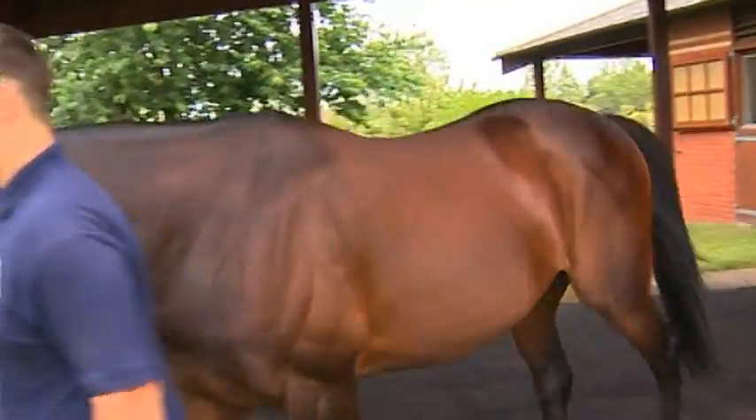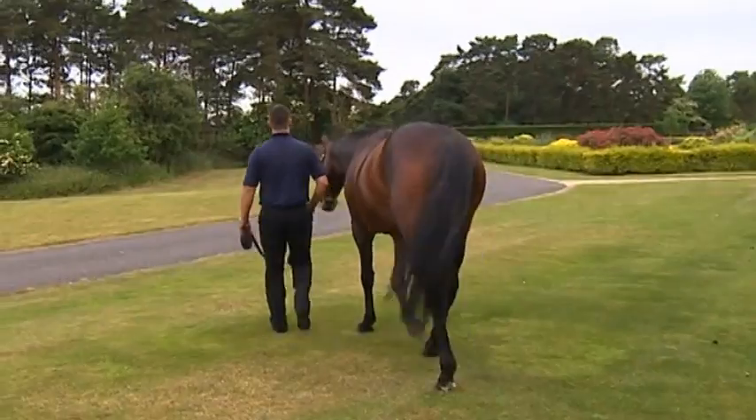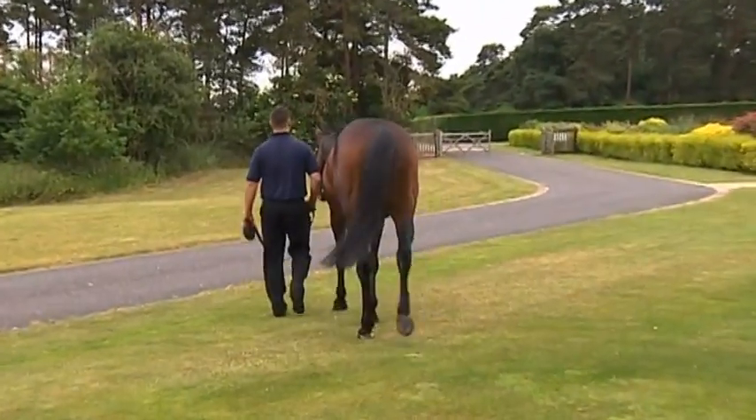The third stallion is Mawathik, a really nice horse on the track for Marcus Tregoning. He's one of the newer ones — at the moment he has yearlings, so it's a bit too soon to tell. He had some nice foals last year, and the key test will be how people take to his yearlings when they appear at the sales.